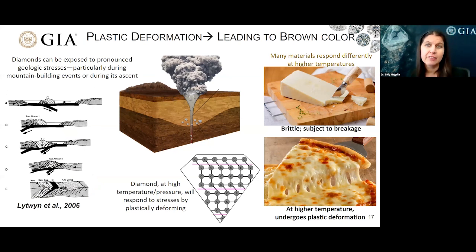In diamonds that are brownish, that color is created by something called plastic deformation. I'd like to talk a little bit more about plastic deformation and the geologic forces that could be creating it. Over on the left is an illustration of the types of scenarios that typically cause deformation. The specific scenario at some locality may be different, or plastic deformation could be caused during the ascent of the diamond. At the temperatures experienced while in the earth, the diamond will respond to those geologic stresses by undergoing plastic deformation.